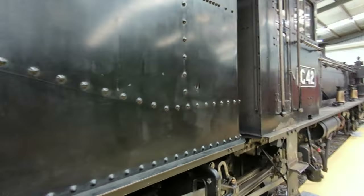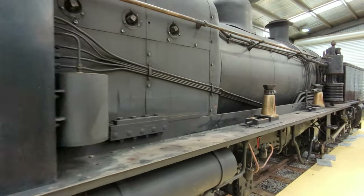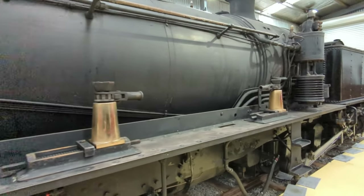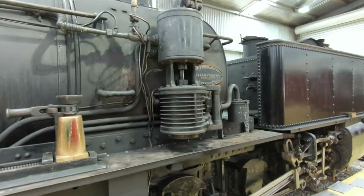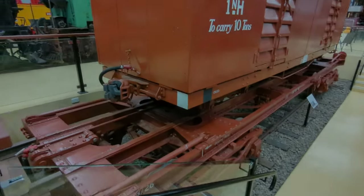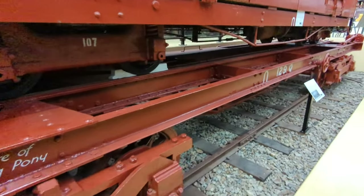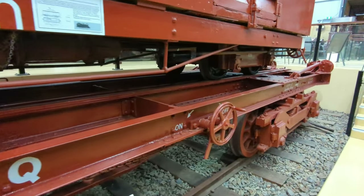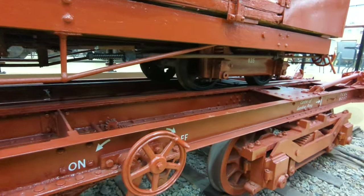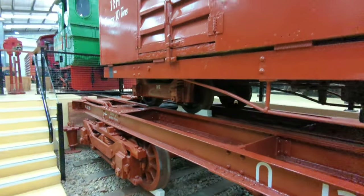This one is Puffing Billy's Garrett G42 — biggest loco on the railway, currently in storage here in the museum, but operational. Sitting down here is the Q truck, which is a broad gauge truck used for transferring narrow gauge rolling stock and locomotives to and from Victorian Railways Newport workshops for repairs and restorations. Currently sitting on top of it is an NH van.